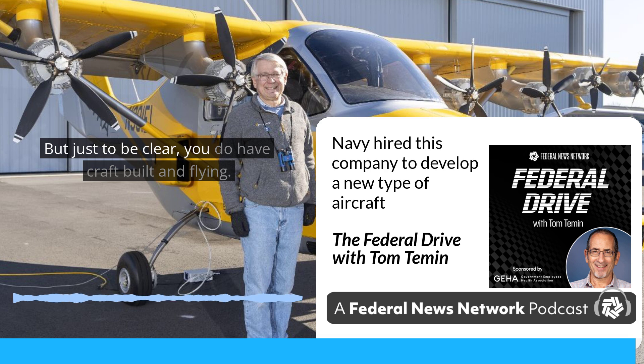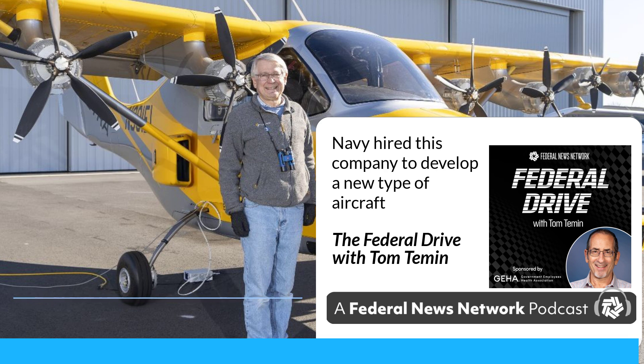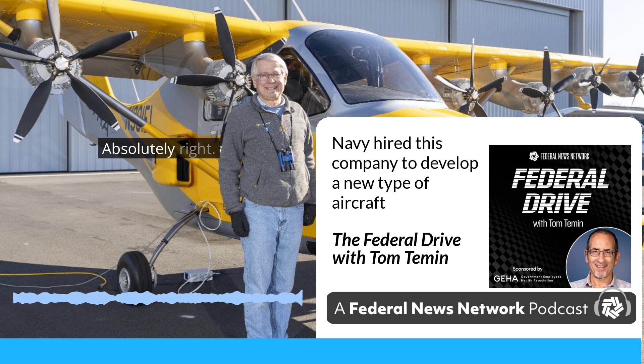Just to be clear — you do have craft built and flying. Absolutely right.